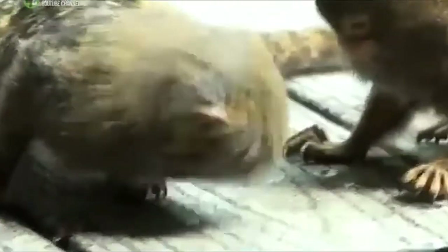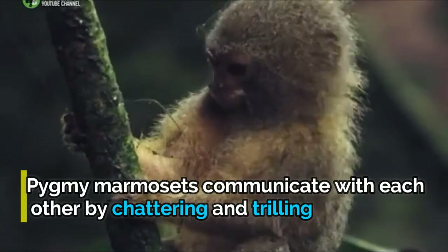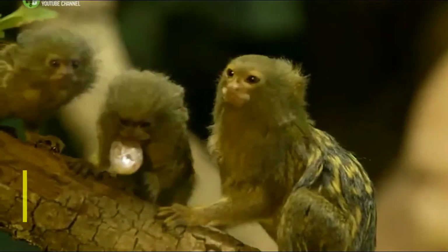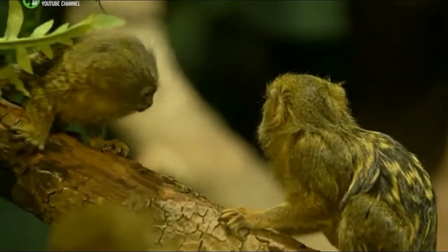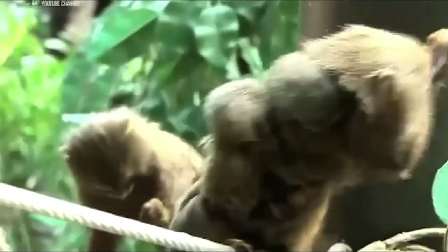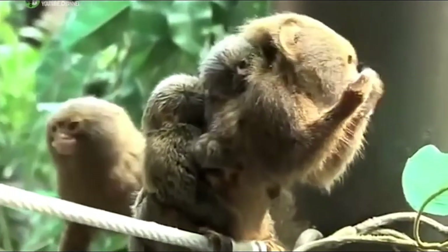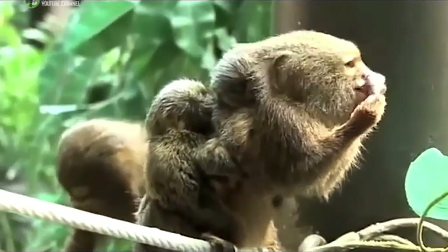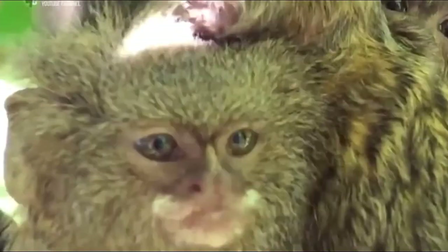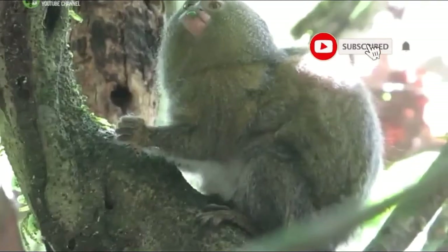Marmoset fathers also act as attentive midwives during the birth of their newborns, going as far as to clean up the afterbirth and bite off the umbilical cord. Pygmy marmosets communicate by chattering and trilling in high-pitched voices — they can make sounds so high in pitch that humans can't hear them. Certain squeaks and calls express danger or other urgent messages. They also make faces to express emotions like contentment, surprise, or fear by moving their lips, eyelids, ears, and the hair around their face.